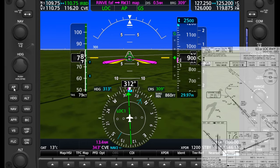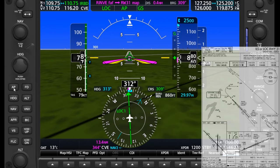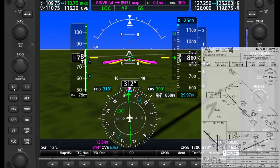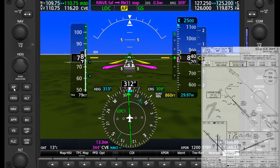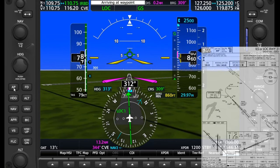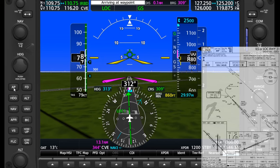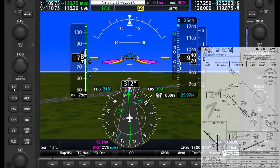Here it comes — the bugged decision altitude at 860 is on the tape and we're coming up on it. Once reaching it, we decide to go missed. Minimums. First, click off the autopilot. Then cram the throttle, climb by setting a pitch-up attitude — note that this will often involve moving the stick forward, not back, to counteract the full throttle. Clean the flaps, cool the engine and carburetor as needed, then call your go-around.